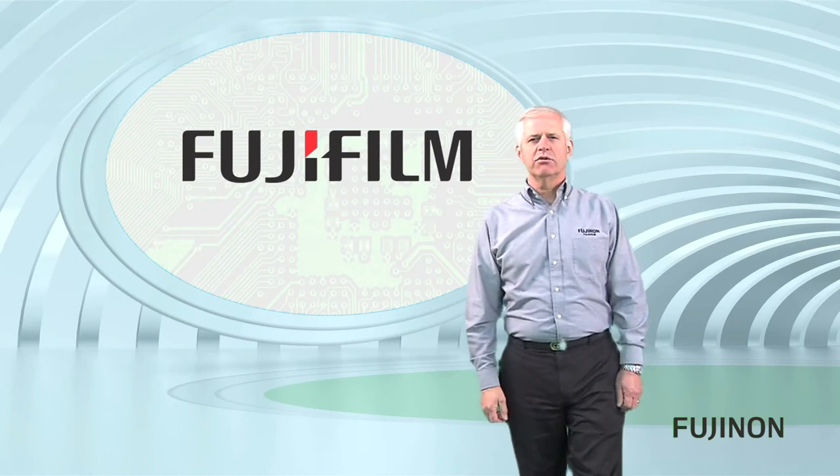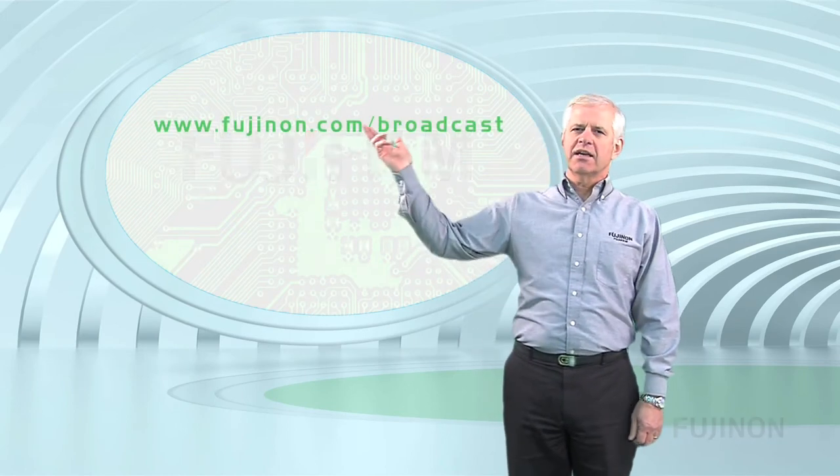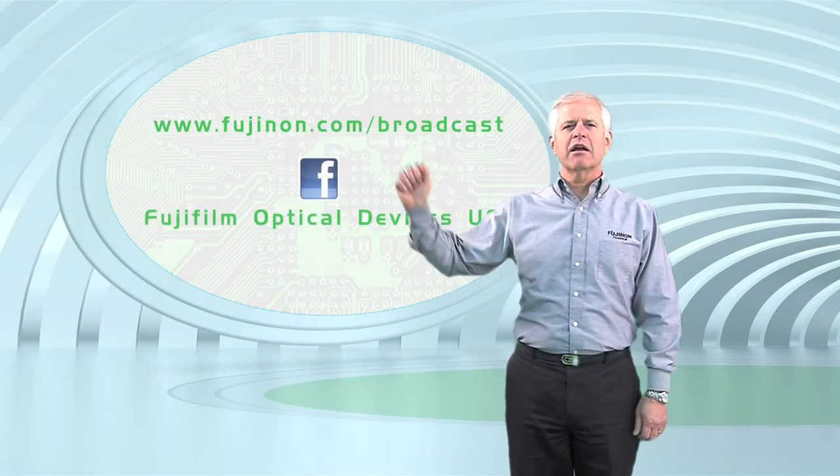For more information on Fujinon, log on to Fujinon.com or become a fan on our Facebook page.